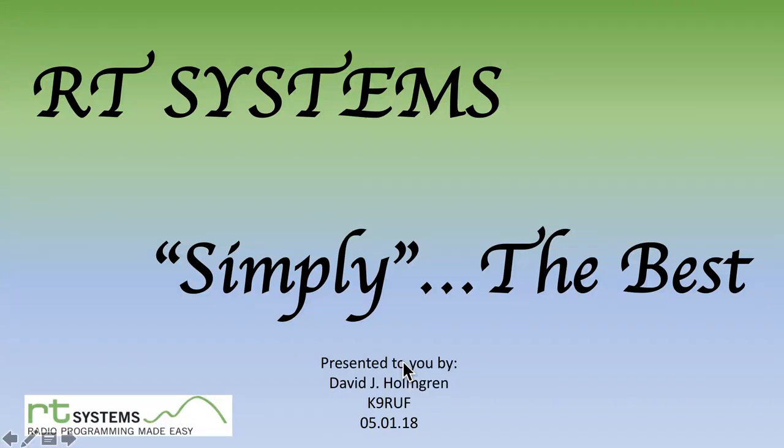Hello YouTubers. This is David Holmgren, K9RUF, and I thought it'd be a good idea to make a video about RT Systems. The company has many wonderful videos that they use to explain things, but I thought it'd be interesting to do a video from my perspective as a user of RT Systems. I call the presentation simply the best — because it really is the best, and it's very simple to use and very powerful too.